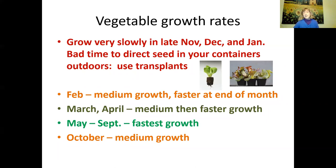In February you'll start getting a little more growth, faster toward the end of the month. In March and April you'll get medium and then faster growth. May through September is when you can direct seed many warm season crops directly into your pots, and they should do fine. October is the tail end of warm season crops, and you could direct seed some cool season crops then. The worst time to direct seed is late November, December, and January.